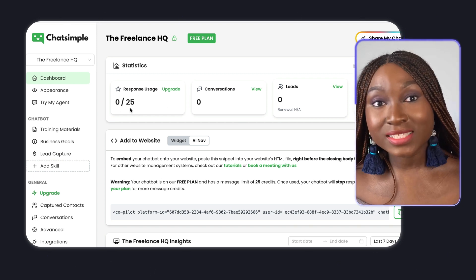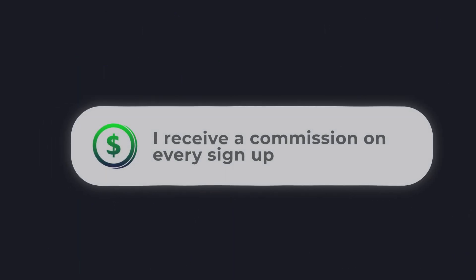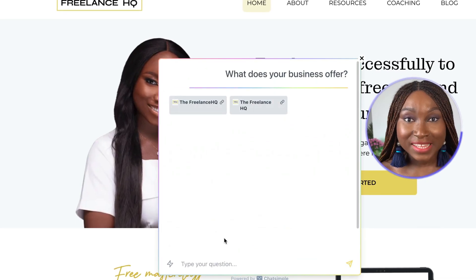If you found this video helpful and want to explore ChatSimple further, sign up with the link provided in my description box. By doing this, you'll not only be taking the first step towards improving your customer service, you'll also be supporting me as an affiliate, as I receive a commission on every single sign-up.